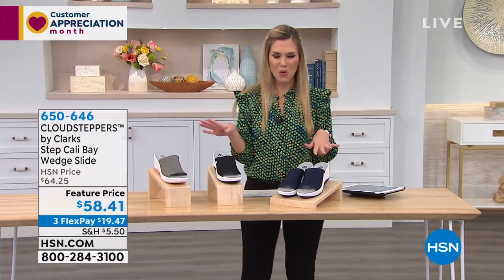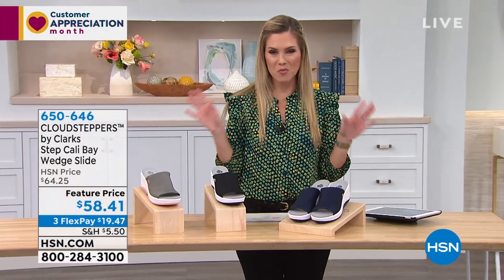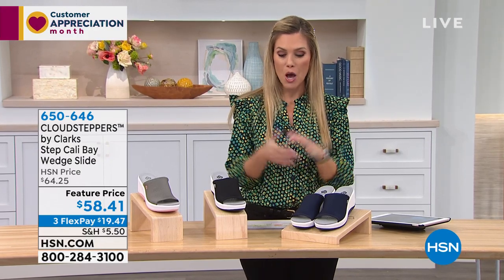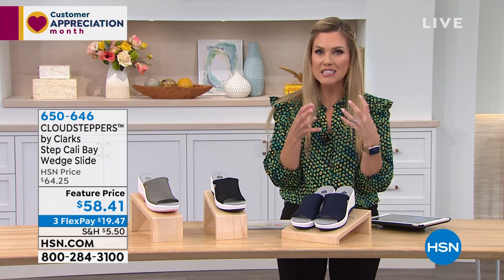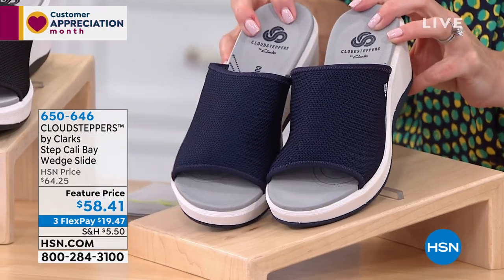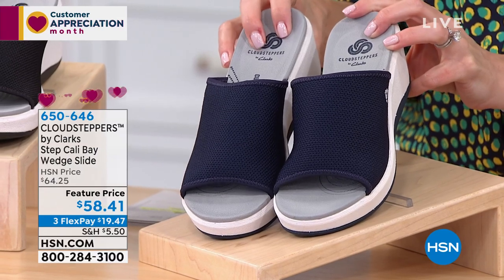Not everything is for everyone, but I'm so happy that you guys stayed with me. We're gonna round it out with another wonderful shoe from Clarks. Part of the Cloud Steppers line, and it's literally like walking on clouds. And if you haven't heard of Cloud Steppers, our brand ambassador, our guest expert is gonna talk to you about that.